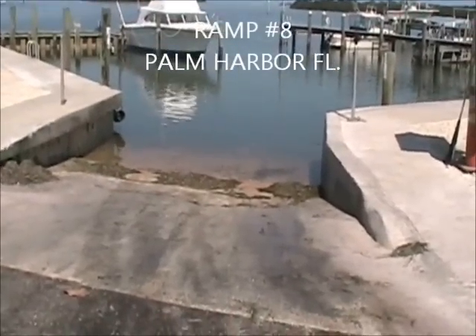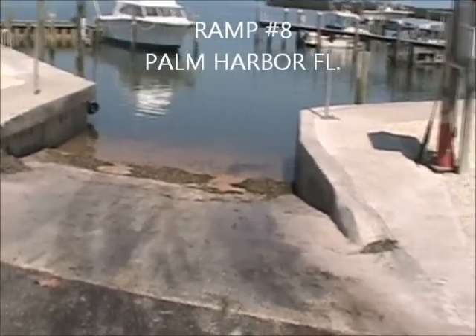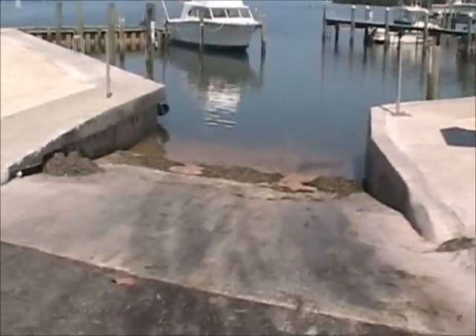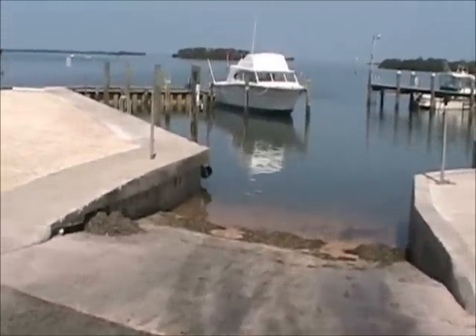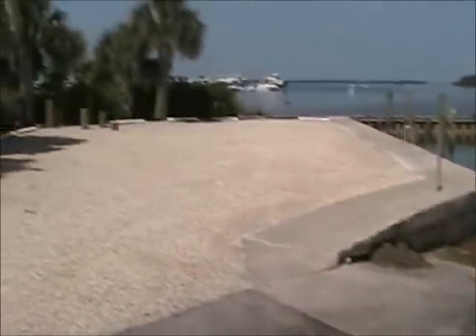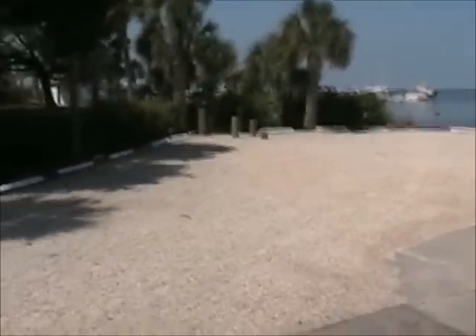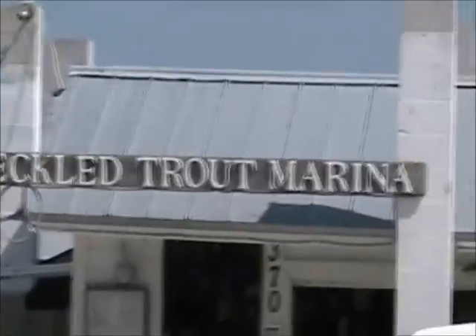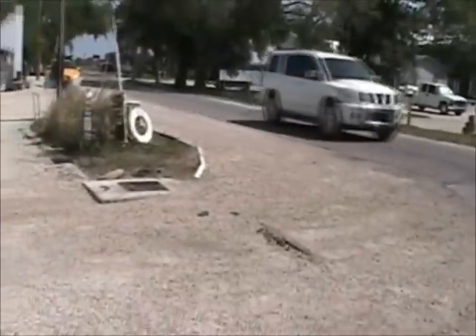This is ramp number 8. This is a private ramp. It's $10 for a single axle, $15 for a dual axle trailer. Parking isn't the greatest here. They've got a speckled trout marina — it's a privately owned marina that has a ramp that you can use.